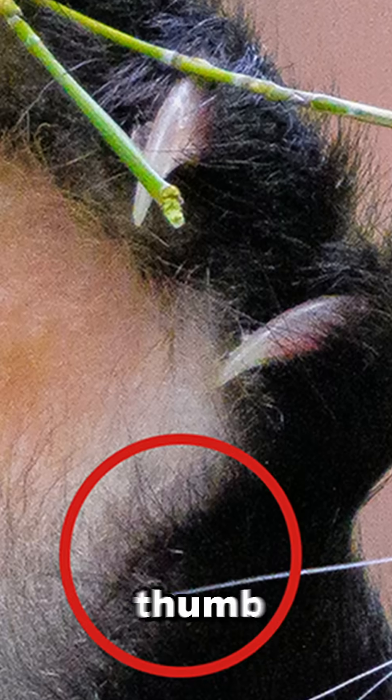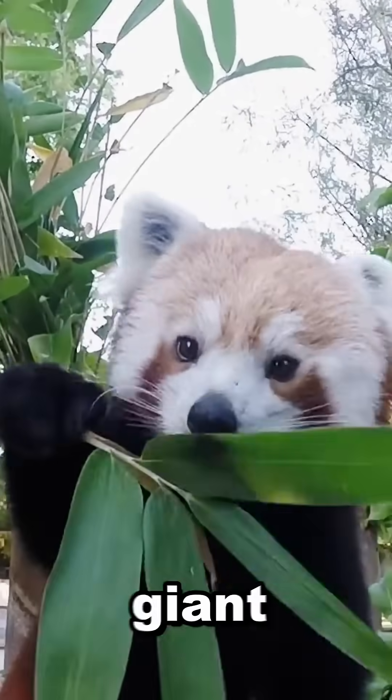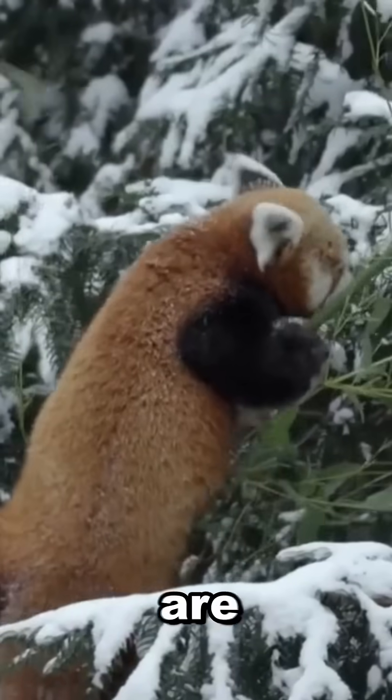They also have a false thumb — a special extra digit that helps them grip bamboo, just like giant pandas. They really are nature's little survival experts.